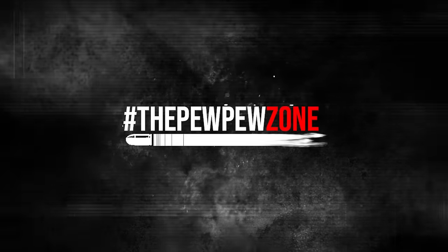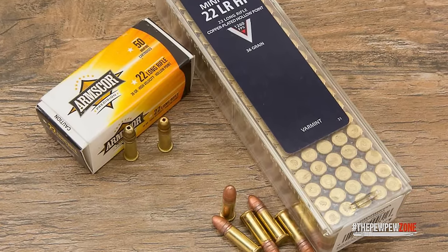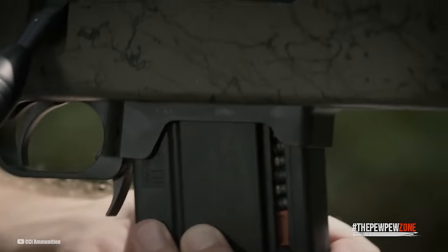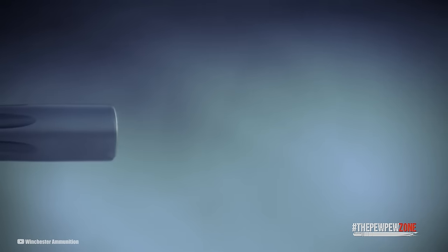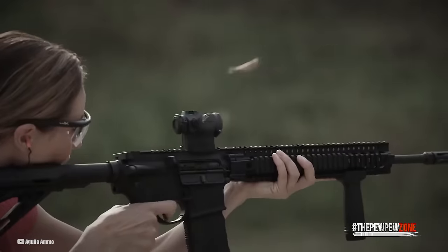Welcome back to the PPZone. .22 caliber rimfire cartridges may be overshadowed by their centerfire counterparts, but they still pack a punch. A 40-grain .22 long rifle bullet zooming through the air at a sprightly 1,100 feet per second from the trusty 4-inch barrel of a Glock 44 will generate a hearty muzzle energy of approximately 107 foot-pounds of force. It may not match the grandeur of the mighty 9-millimeter, but being on the receiving end of such a hit would be no laughing matter.